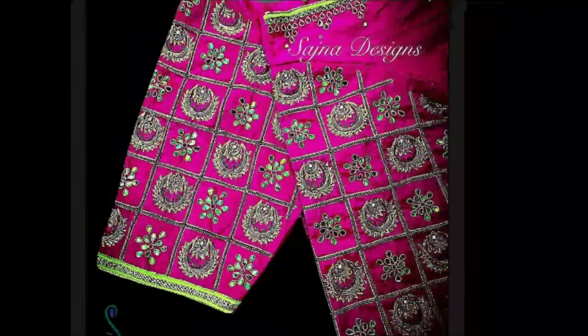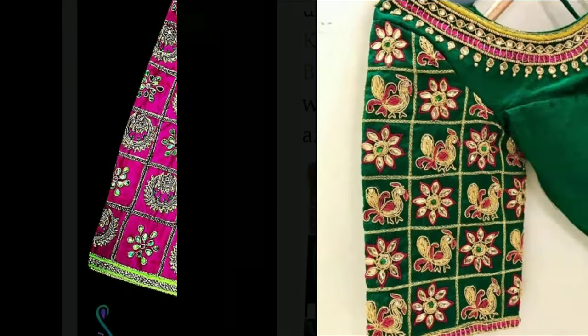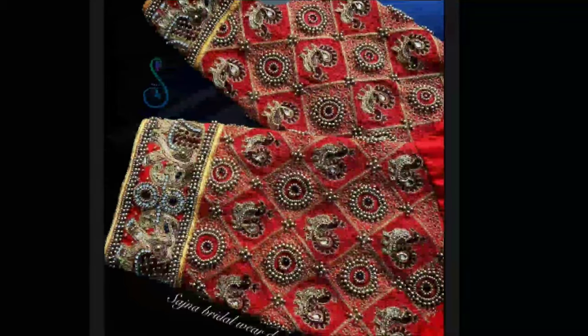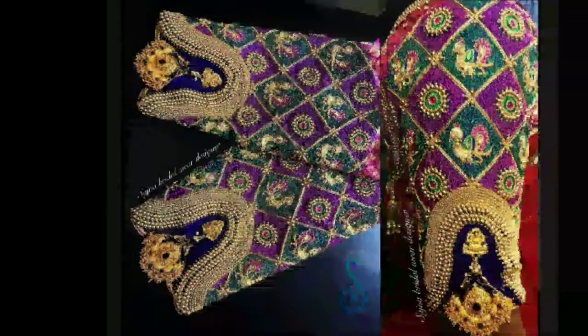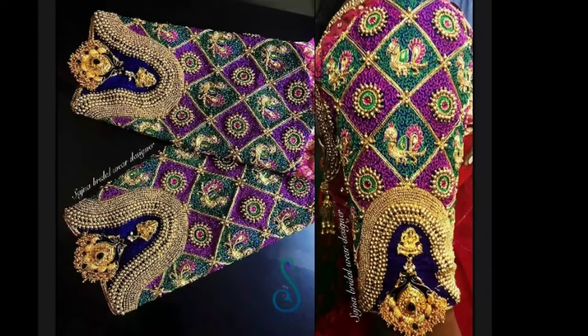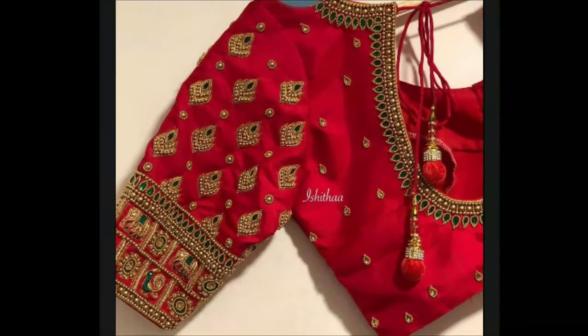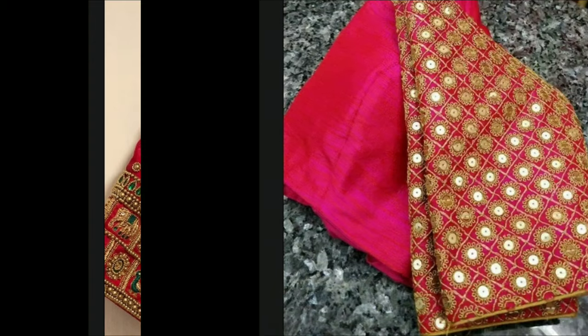All these beautiful Magam work full hand designs have been collected from other websites. If you want stitching of Magam work on your blouse, these designs will help you choose the right one for you. If you like any one of these blouse designs, take a screenshot of that picture and ask the designer: I want this model.